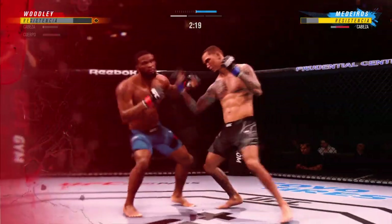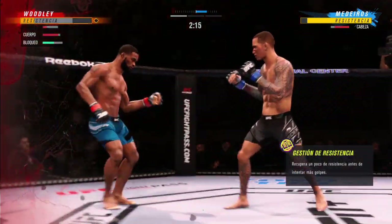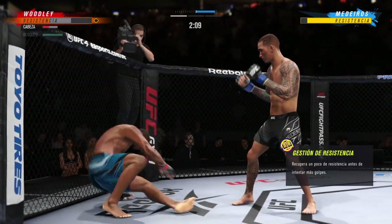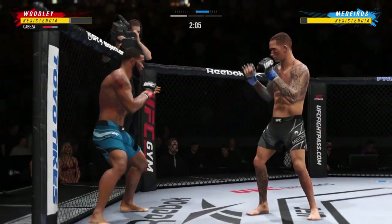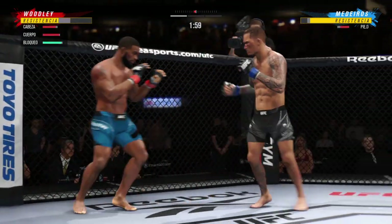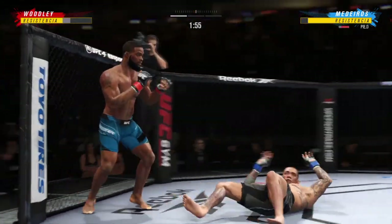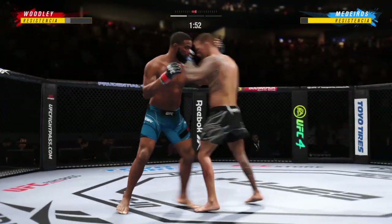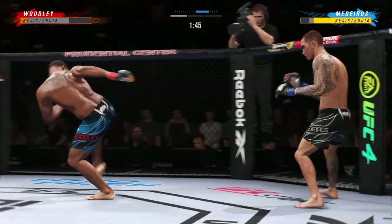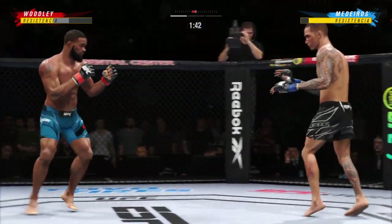Oh, massive head kick — the biggest shot that he's landed. That left hand has been there at times, not on that attack, and he continues with the inside leg kick. He engages in the single — nice grab by him there, takedown defense in the corner. He is a master in transition.